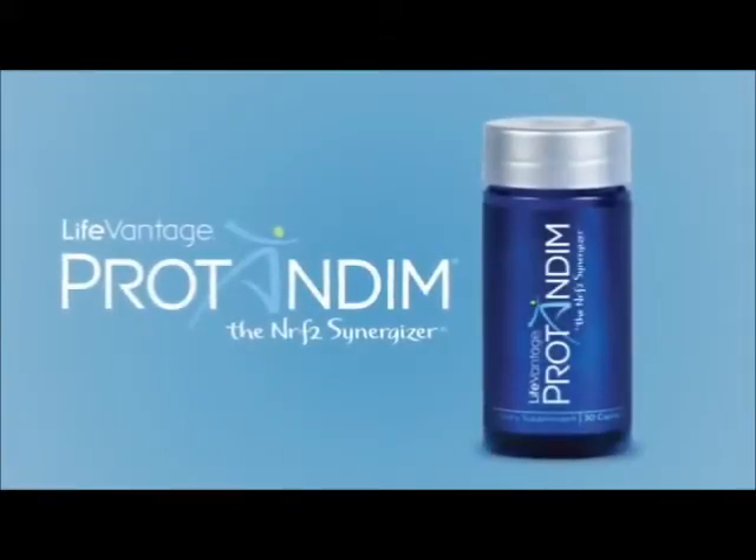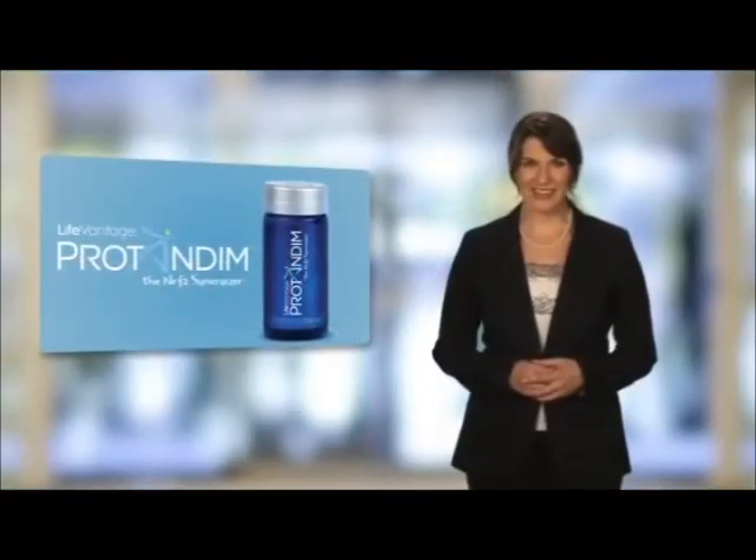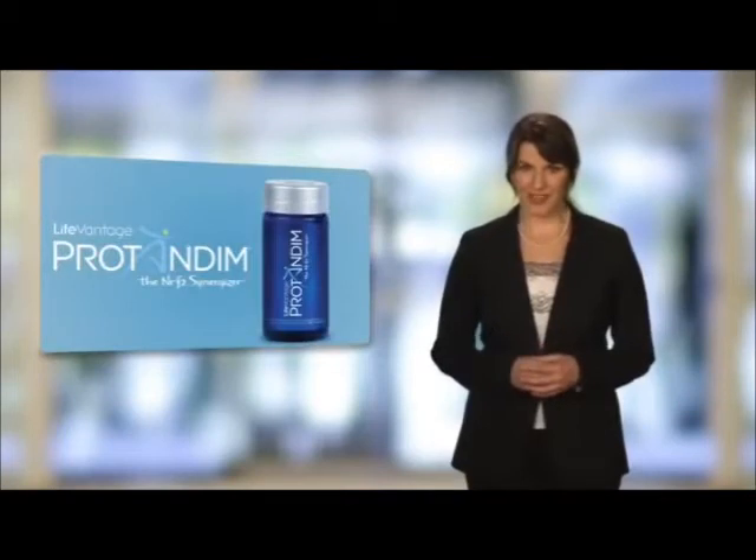Your quest for personal fulfillment begins here. Our flagship product, ProTandim, the Nrf2 Synergizer, is the key to fighting oxidative stress. This daily supplement comprised of natural ingredients activates the body's antioxidant enzymes to eliminate free radicals which cause oxidative stress.